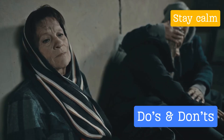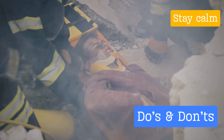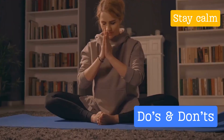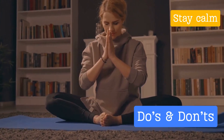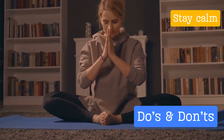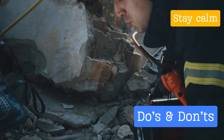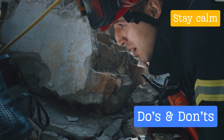The next crucial step is staying calm — easier said than done, we know, but panicking can lead to poor decision making and increase the risk of injury. Breathe, focus, and remember your training. Once the shaking stops, it's time to check for hazards. Be cautious of things like broken glass, fallen objects, and structural damage, and move carefully as you navigate your surroundings.